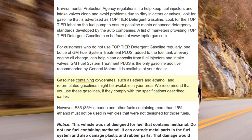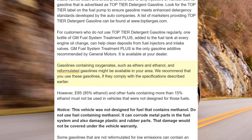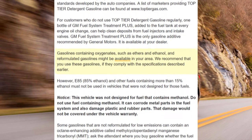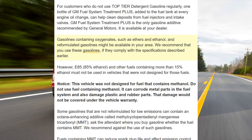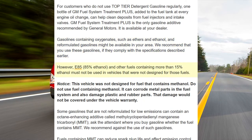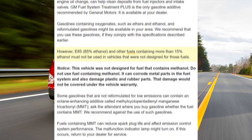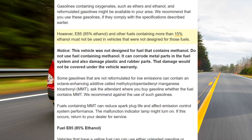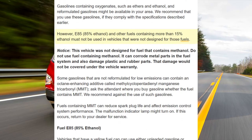Gasolines containing oxygenates, such as ethers and ethanol, and reformulated gasolines might be available in your area. We recommend that you use these gasolines if they comply with the specifications described earlier. However, E85, 85% ethanol, and other fuels containing more than 15% ethanol must not be used in vehicles that were not designed for those fuels.